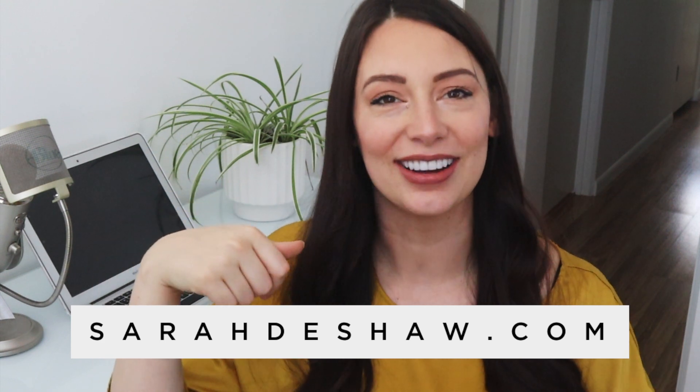Hey guys, welcome back. I'm Sarah Deshaw, blogger and online educator for entrepreneurs over at sarahdeshaw.com. Today I'm going to share a behind-the-scenes look at creating my next digital product.